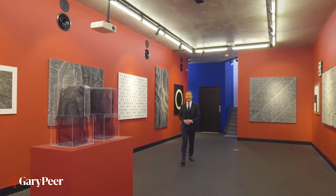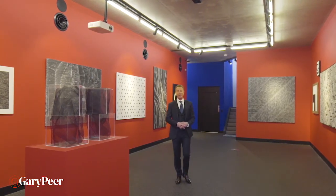Hello, my name is Philip Kingston from Gowrie Peer and Associates. Welcome to the Justin Art House Museum at number 38 Williams Road in Paran.